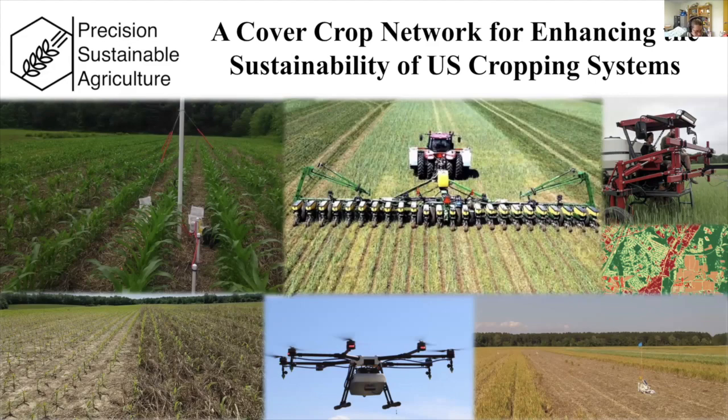Today our webinar presenter is Steve Mursky from the USDA ARS — the Agricultural Systems Laboratory. Steve is going to talk to us about precision sustainable agriculture, which involves a much larger group of people and a very big project across the country. It's really exciting to have Steve kick off our webinar series to introduce everybody to this concept and the project itself. Welcome, Steve.